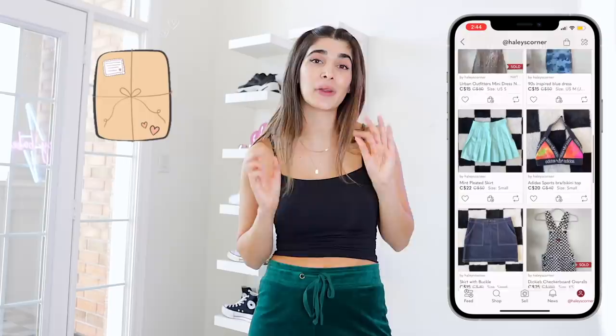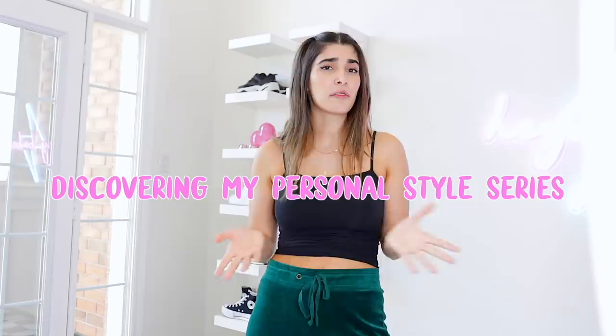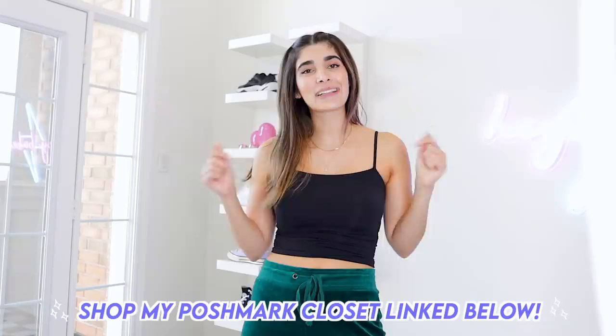Even in this 'Discovering Your Personal Style' series, if there's any trend or specific style you're looking for, search it up on the Poshmark app and you'll find exactly what you're looking for. You're really doing your part by shopping secondhand, helping the environment, and giving clothes a second life so they don't end up in landfills. Click the link below to get started — whether buying or selling. The app is available in Canada, the US, and Australia, so go ahead, shop my Poshmark closet or create your own.